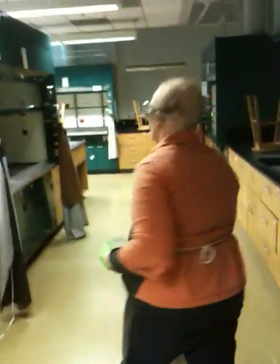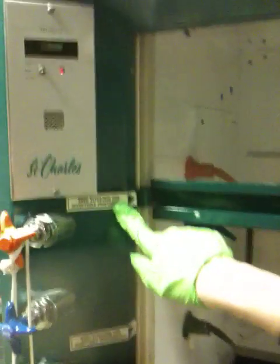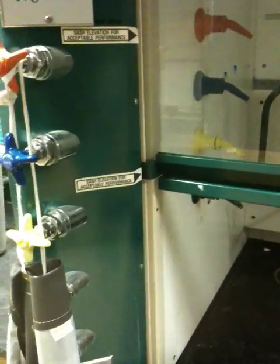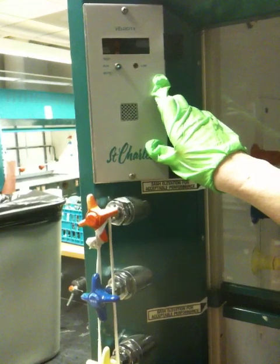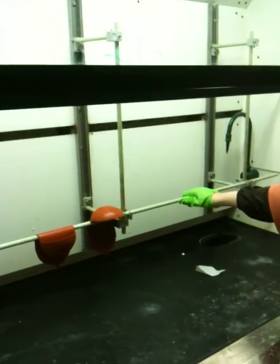A couple other things. Generally speaking, you should do all your work in the fume hood. When you work with the fume hood, you want to have the door at least at the level where it says sash elevation for acceptable performance. Ideally, you want to have the hood door down as low as you can get it. If your hood is functioning, you will see a green light in this area. Remember to use the monkey bars inside your hood to build your apparatus, rather than using a bunch of ring stands — it's a lot safer.